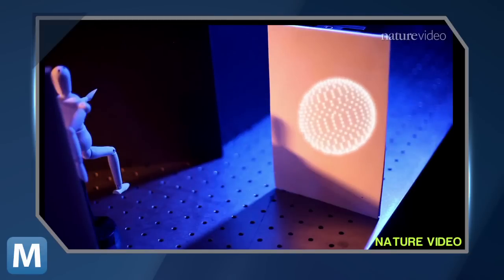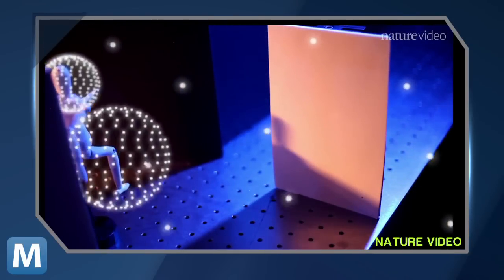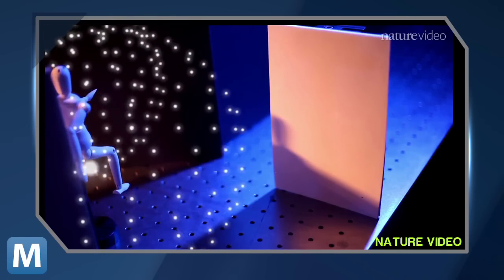You'll see the wall used in this test scatters photons much more than a mirror would, and when they're done bouncing and scattering off the wall, the object, and the wall again, only some of them make it back to the camera. But that's enough for the camera software to get a rough idea of what the camera's looking at — or rather, not looking at.